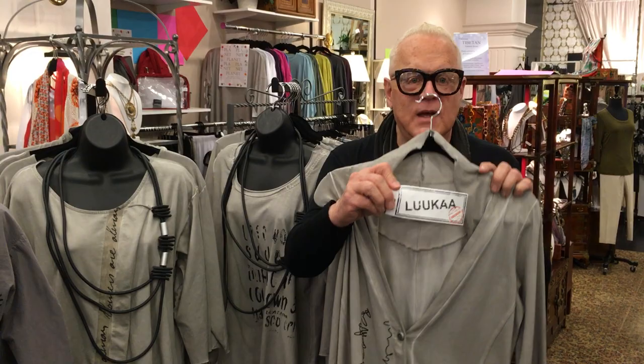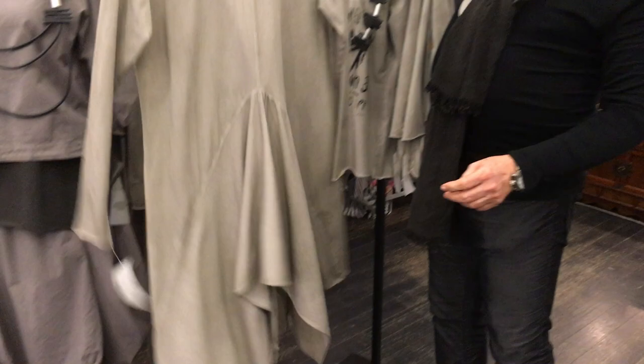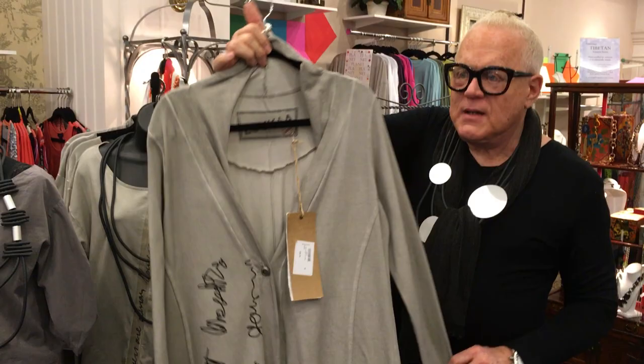Look at this incredible jacket. A little bit of detail in the graphic, one button, slouch pockets gathered in the back. It is so fun. It makes an outfit funky or elegant, depending on how you put it together.